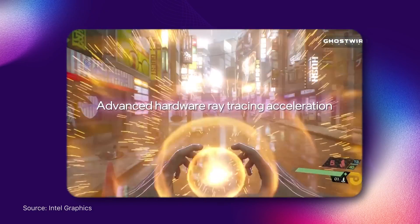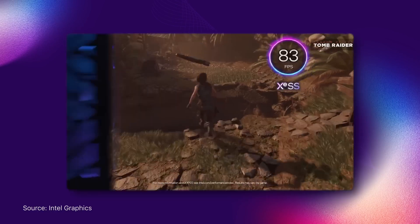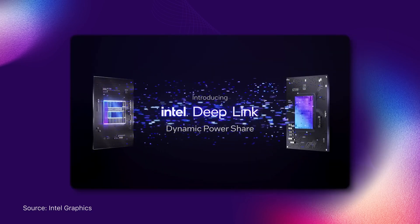If you look at the spec sheet of this discrete Intel GPU, it brings everything from hardware-based ray tracing, the industry's first hardware-accelerated AV1 encoding, to some other interesting features like XE Super Sampling and Deep Link that should appeal to both gamers and content creators alike.